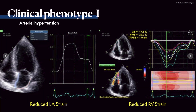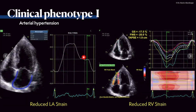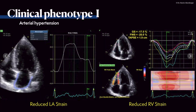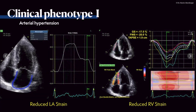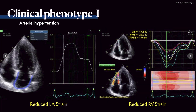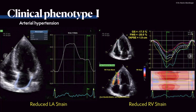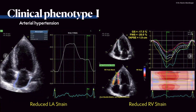Left atrial strain shows a relatively normal curve shape, but strain values are definitely reduced. The reservoir strain of minus 23 and the conduit strain of minus 13 and contraction strain of minus 10 are all reduced. Links to normal values of left atrial strain imaging are provided in the video description.